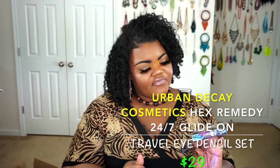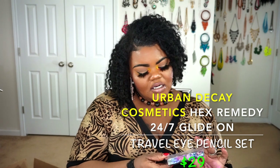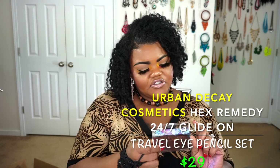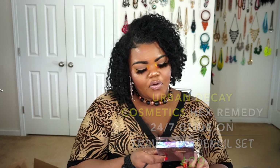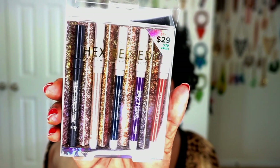Urban Decay had their Hex Ready 24/7 Travel Ready Pencil Set for $29 at Ulta, but I paid $14.95 for mine. It gives you black, gold, blue, purple, and a bronze one. They had these sets for 50% off and I was like, who's not going to get that? As much as I love the Urban Decay 24/7 Glide On, I was not about to leave this in my shopping cart.